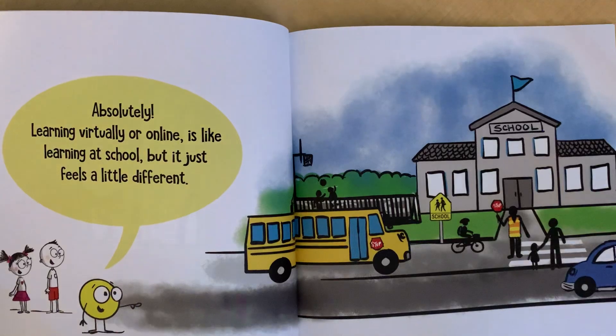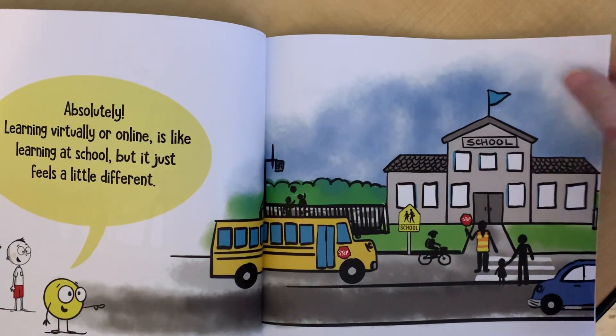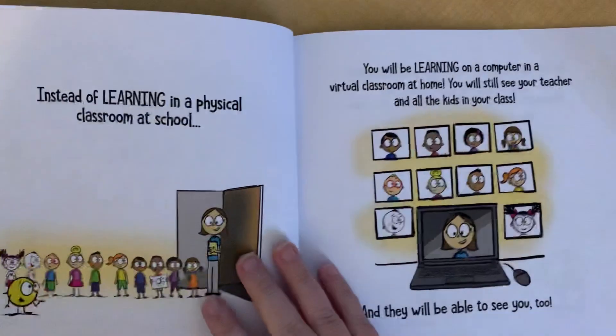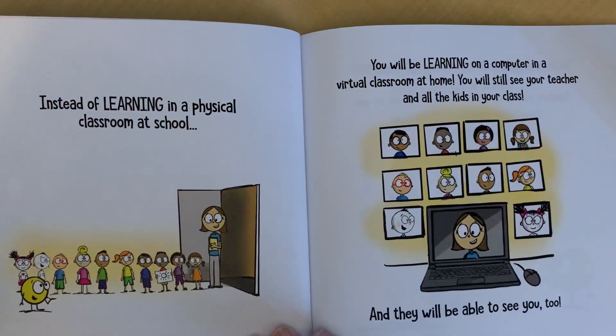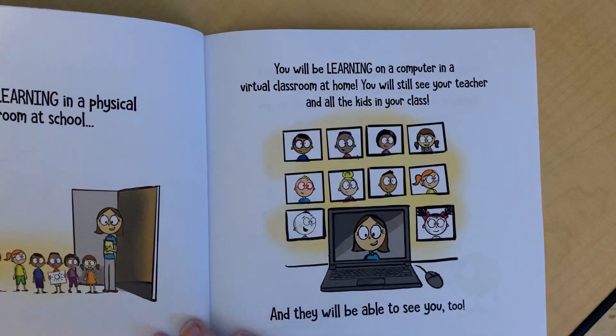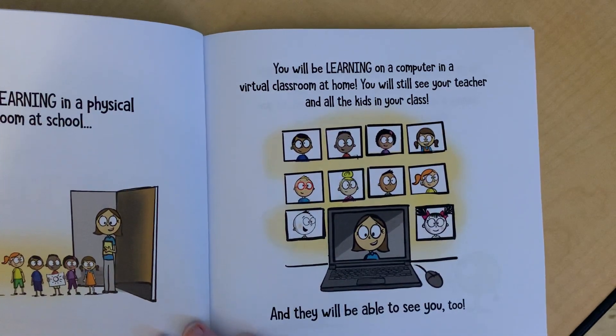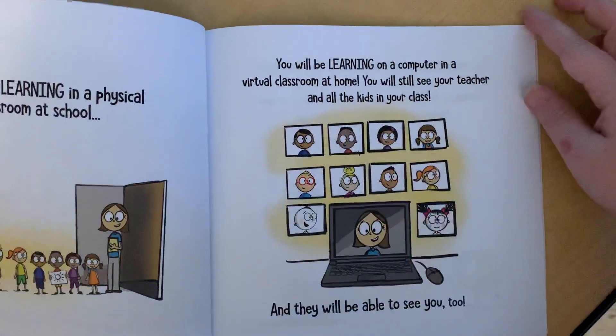Absolutely! Learning virtually or online is like learning at school, but it just feels a little different. Instead of learning in a physical classroom at school, you will be learning on a computer in a virtual classroom at home. You will still see your teacher and all the kids in your class and they will be able to see you too.